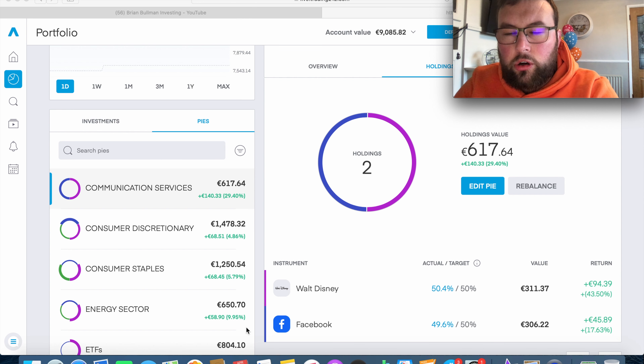Yesterday evening before buying the two new stocks, I had 31 holdings - 27 in the green and 4 in the red. The obvious red ones were iShares Global Clean Energy, High Tide, and Nike. We also now have Tesla in the red, albeit only very slightly. Let's go through which of those four I bought into.